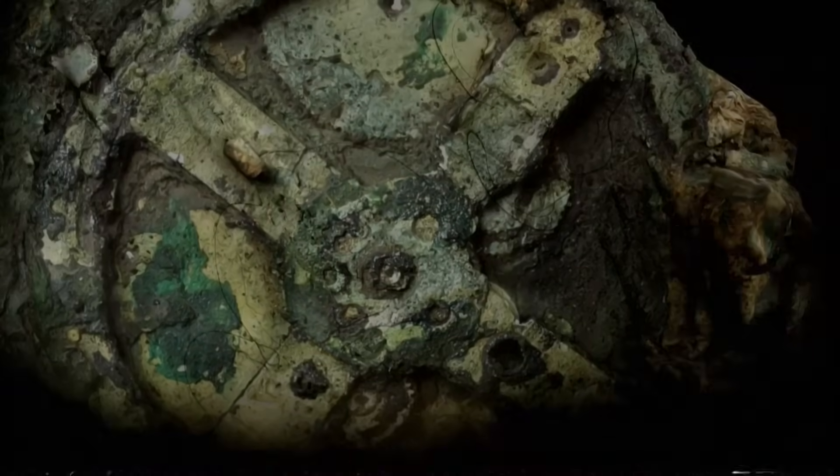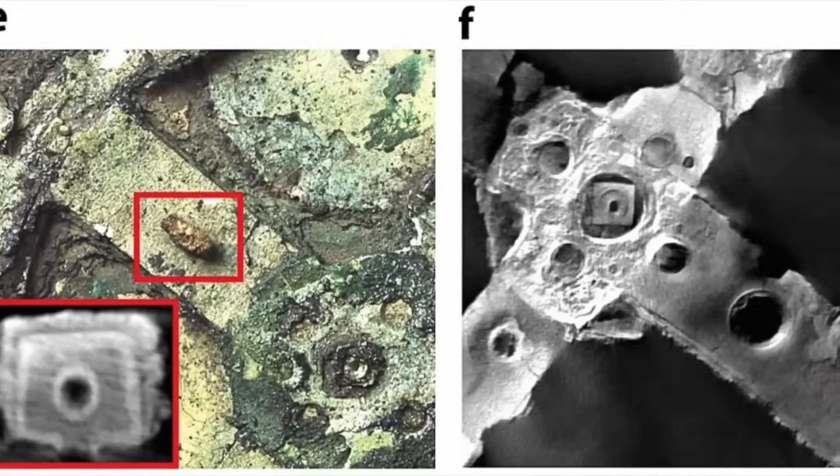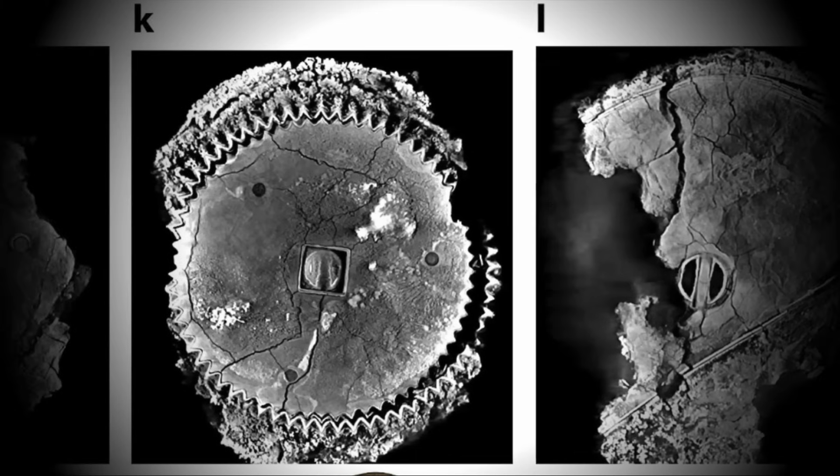Because this chamber, if confirmed, might contain proof that our ancestors were far more advanced than we ever imagined. Social media exploded with claims about Antikythera — videos showing sonar scans with bold text: 'Hidden chamber found.' The footage shows mysterious voids beneath the wreckage.